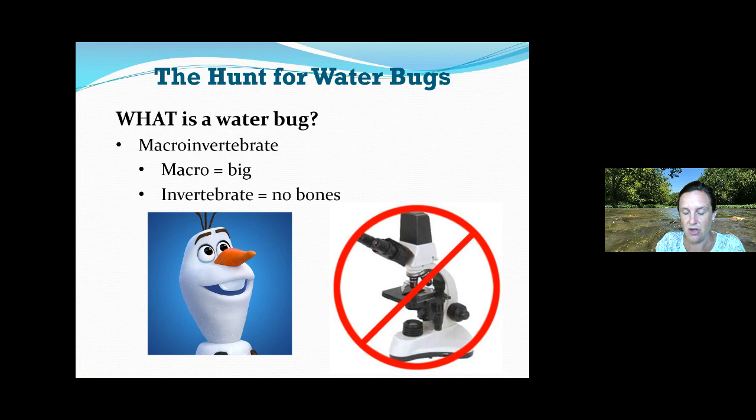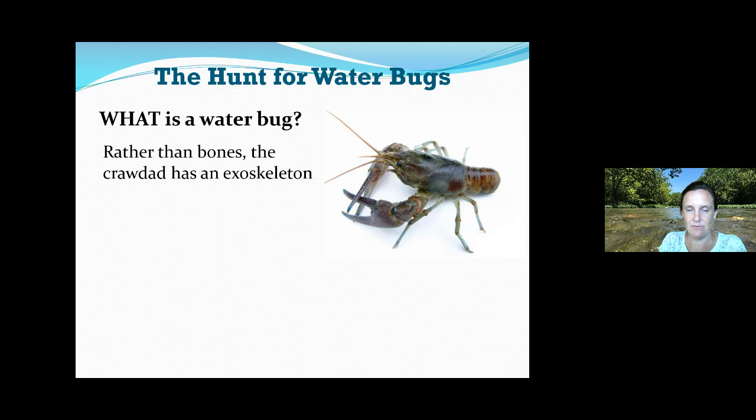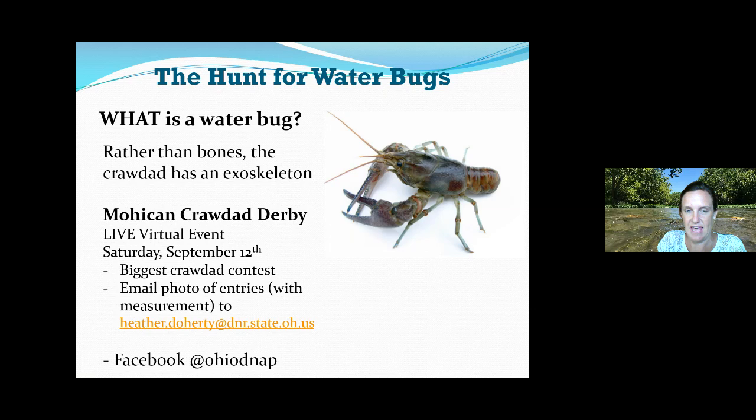So according to that definition, Olaf is a macroinvertebrate — he's big and has no bones. What about a crawdad? Is it big, can you see it without a microscope? Yes. Does it have bones? No — rather than bones it has an exoskeleton, a hard covering around the outside. So crawdads, or crayfish, are macroinvertebrates. If you're into crawdads, I want to give a plug for the Mohican Crawdad Derby — a live virtual event on Saturday, September 12th. We'll have a biggest crawdad contest; catch a crawdad, put it next to a ruler, and send us your photos to enter.